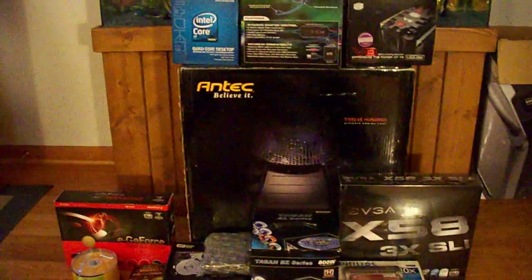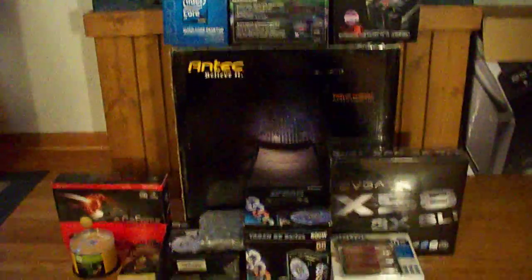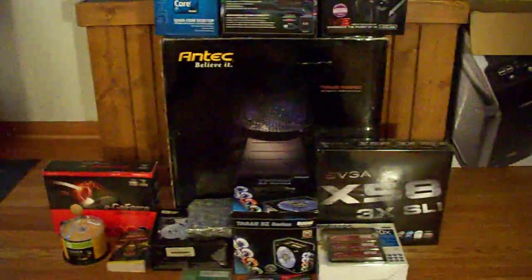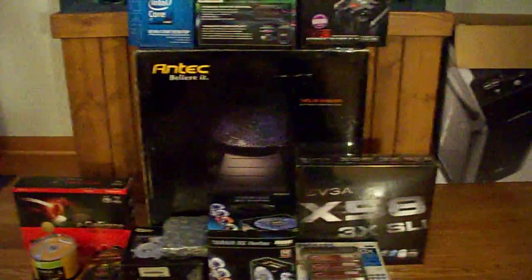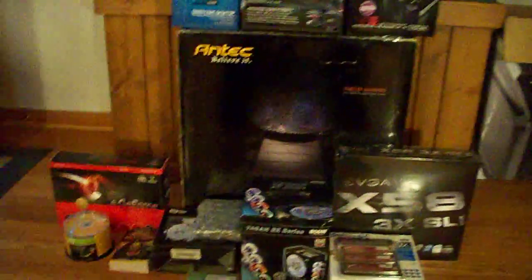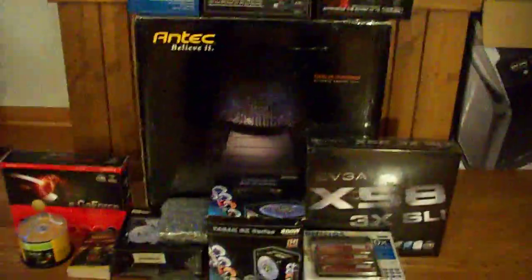And that's my setup, guys. I'm going to be doing the build here soon — probably tonight or tomorrow — and I'll post an update. I might also do some overclocking and benchmarking. I hope you all enjoy this video.